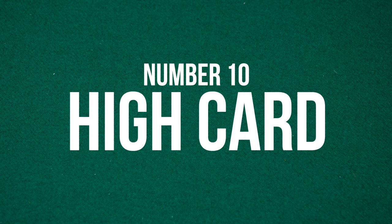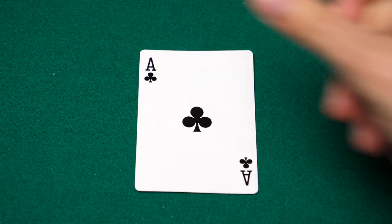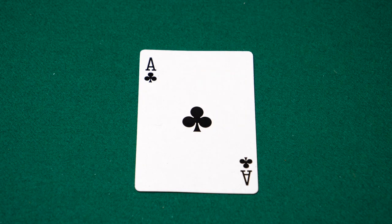Coming in at number 10, you have the high card, which is when you don't have any combination of cards and you're forced to rely on your highest card. This is a terrible hand. If you're new at poker and you're still learning how to bluff, don't play with this.